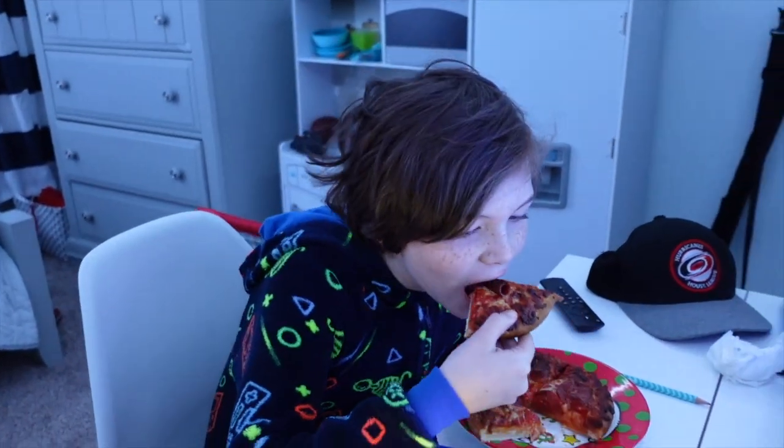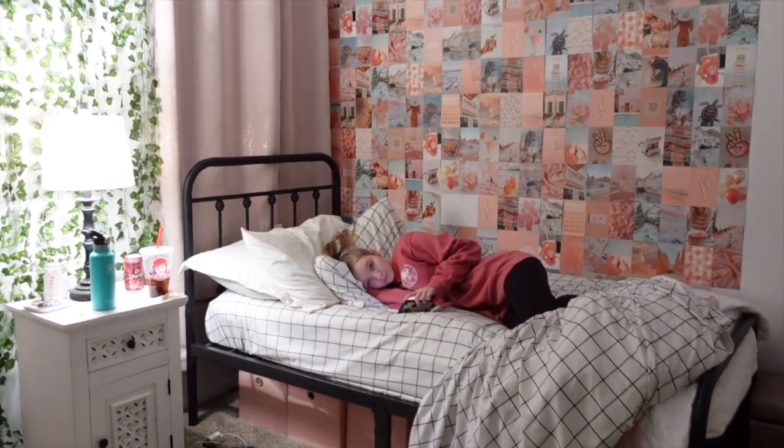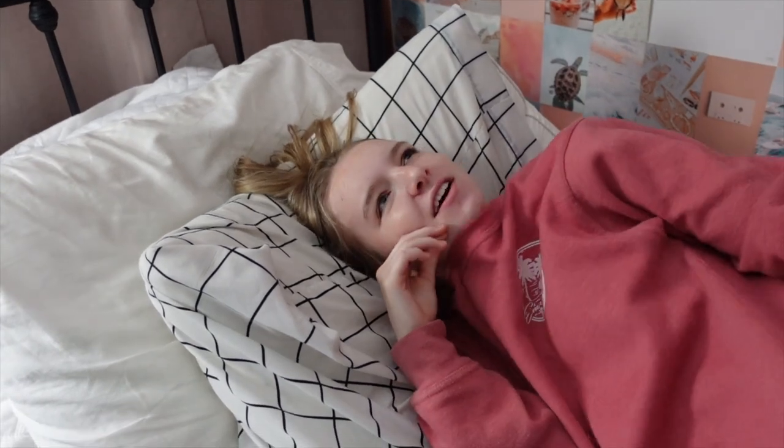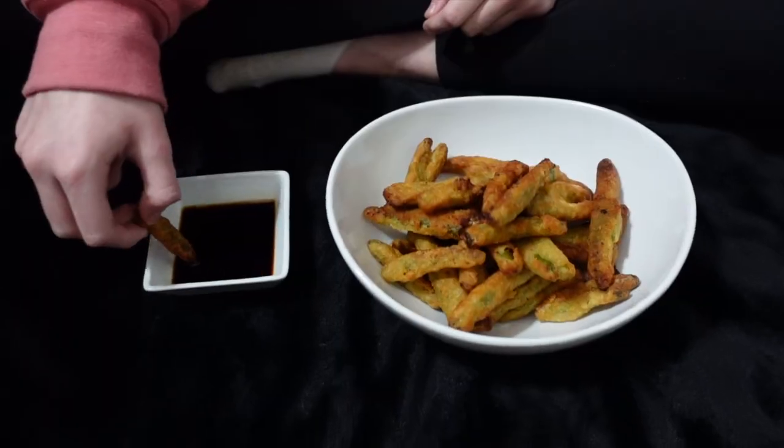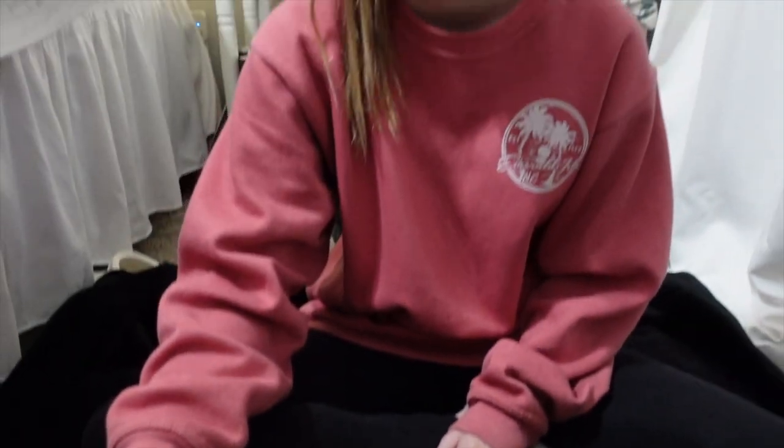Dad made the cutest little pizza — apparently it's the best pizza in the world, way better than Papa John's! He also got PF Chang's fried green beans to cook in the air fryer. He asked if he should do the whole bag or half, and we settled on half. Briley tried them with soy sauce and gave them a 10 out of 10 — they taste just like the ones at the restaurant.